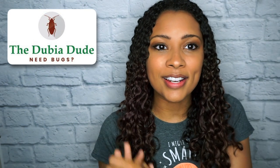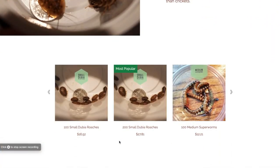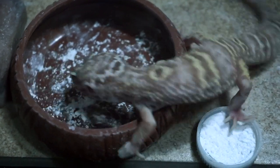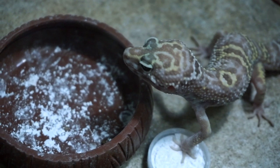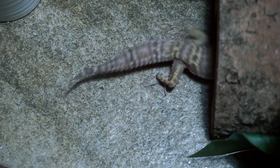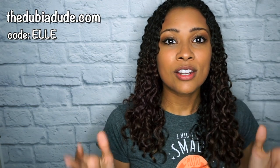This video is sponsored by the Dubia Dude. DubiaDude.com is an awesome place to get all your feeder roaches — it's just a couple of clicks and they arrive directly at your house. The Dubia Dude uses all-organic feed for his roaches, so you know you're getting the healthiest feeders for your animal. He also does his best to reduce, reuse, and recycle materials. Use my code 'L' at DubiaDude.com for 10% off your entire order.